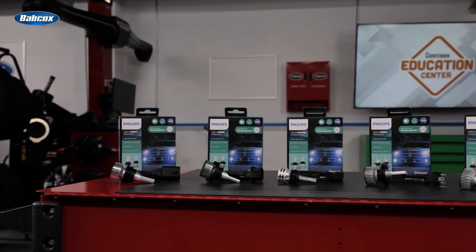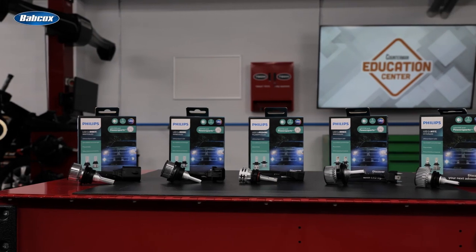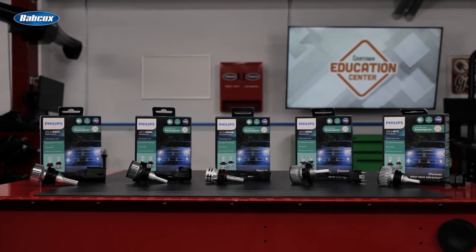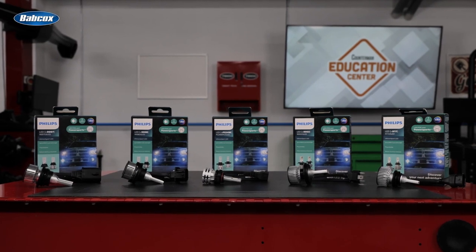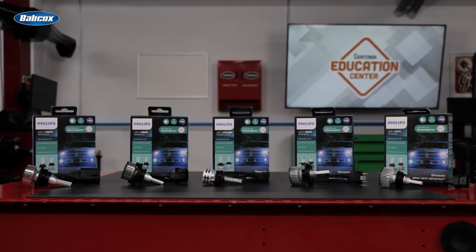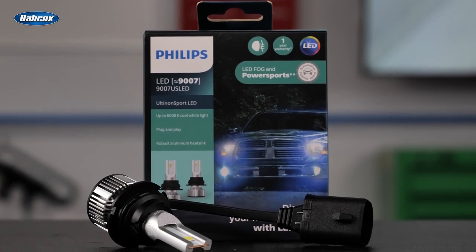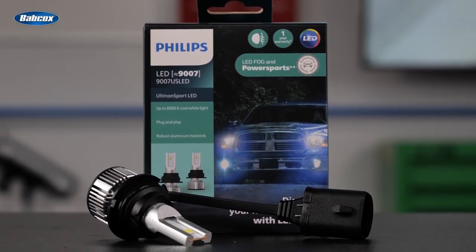and they're a direct replacement for traditional halogen headlight bulbs. They're engineered to provide bright white light and durable and long-lasting performance, plus they're compatible with both 12-volt and 24-volt electrical systems. The Altonon Sport LED line includes 12 SKUs that cover all of the most popular headlight and fog light types.